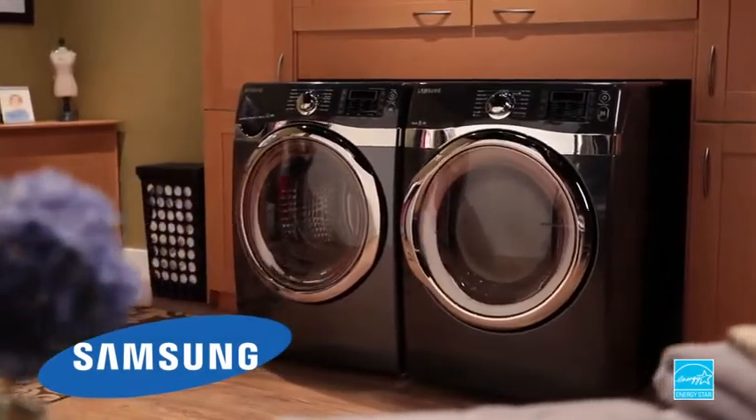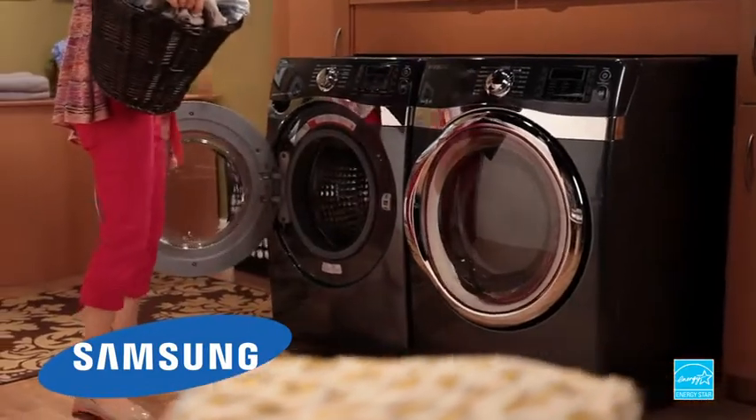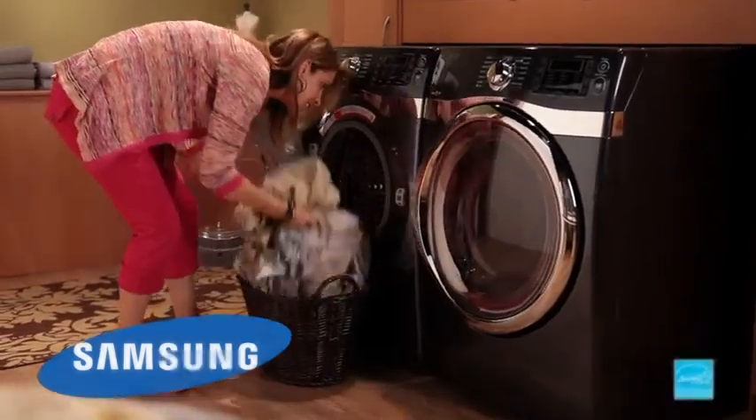This King Size Energy Star qualified 4.5 cubic foot capacity washer lets you wash 2.4 laundry baskets full of clothes in a single load.